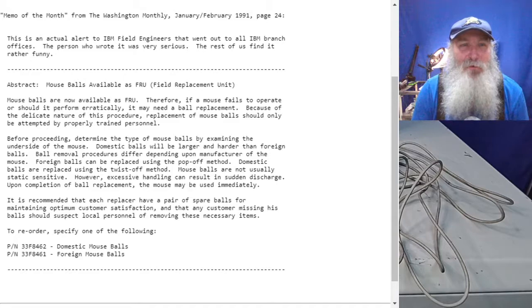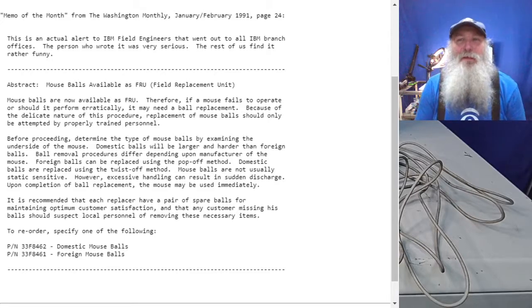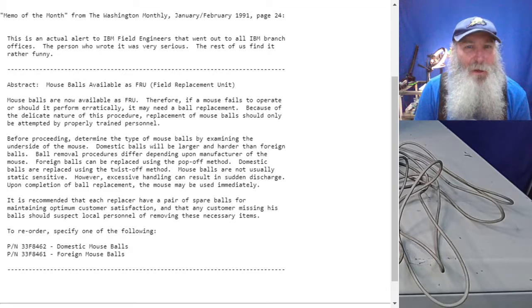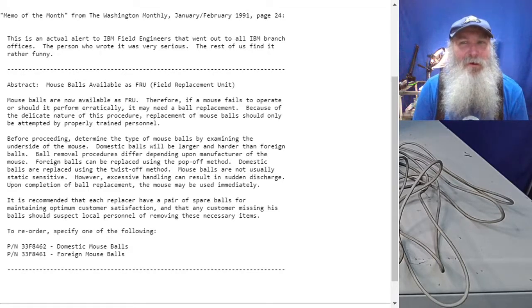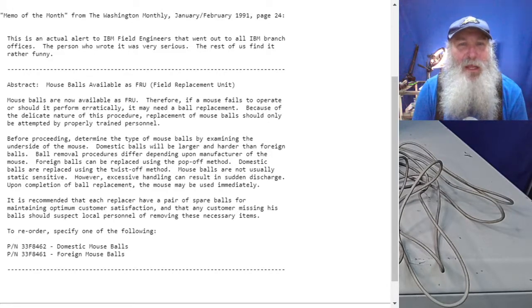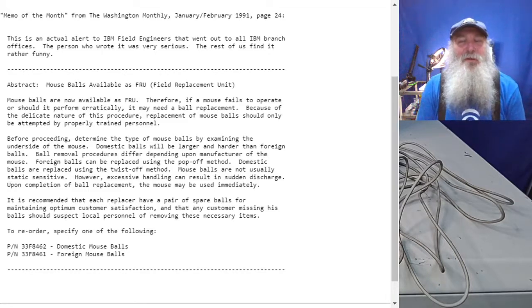"Mouse balls are not usually static sensitive." They could probably retain a little bit of static for the nature of what they are, but I don't think you're rubbing that rubber ball on your hair for it to pick up a static charge normally — so that's probably a little bit of artistic license. "However, excessive handling can result in sudden discharge. Upon completion of ball replacement, the mouse may be used immediately." They're having fun with the innuendos.